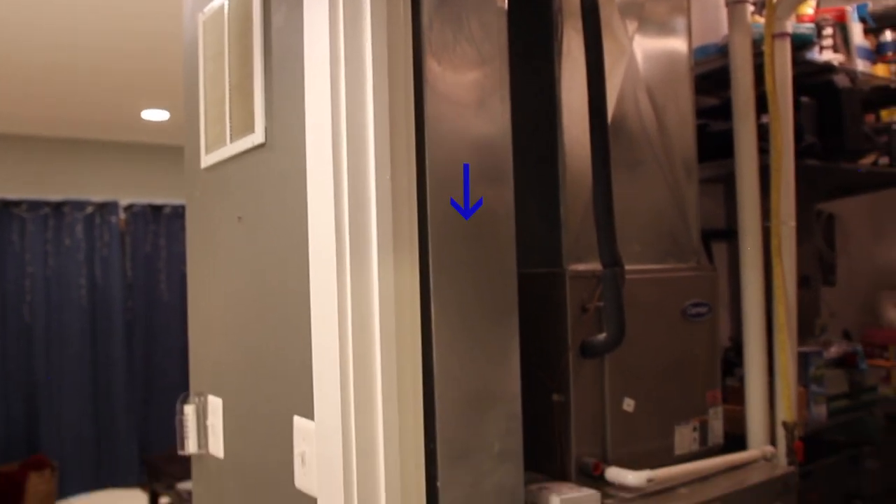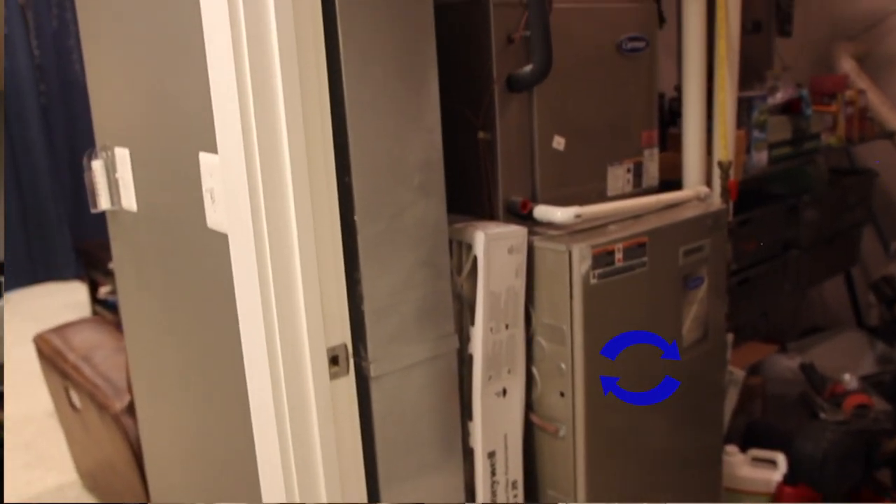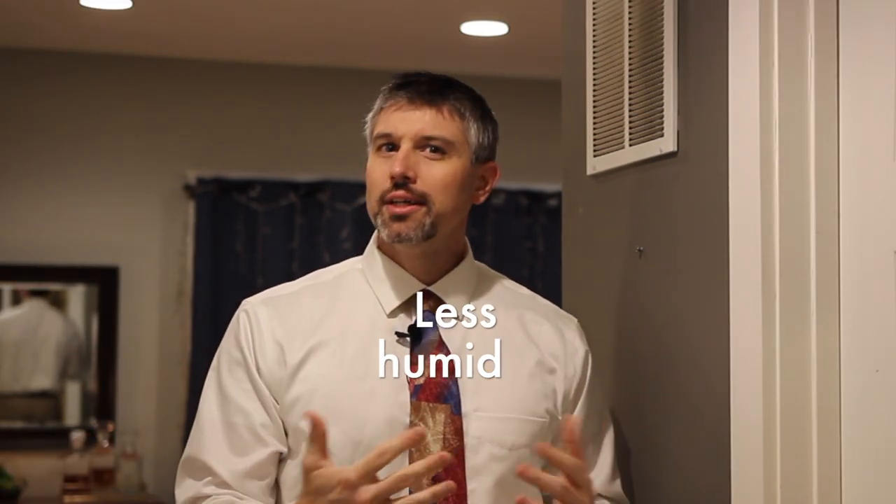A basement return basically takes all the air from the basement, sends it back through the machine to be heated, cooled, and dehumidified, and then sends it back out to the rest of the house. Some of the older houses in the area simply don't have basement returns — they simply weren't put in — but they can easily be added for not too much money after the fact. This helps the basement stay less humid and a lot more comfortable air temperature wise.